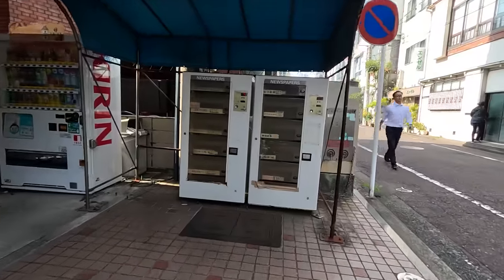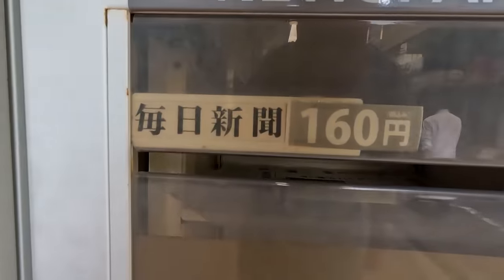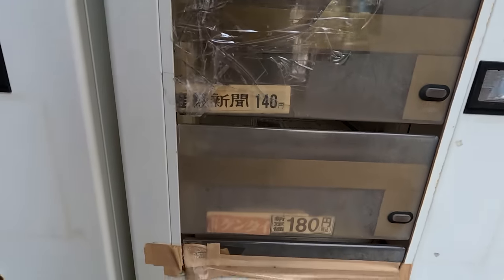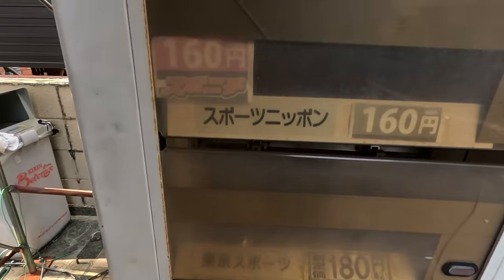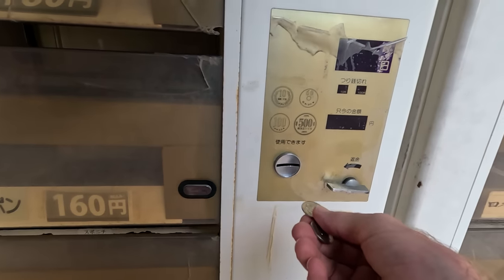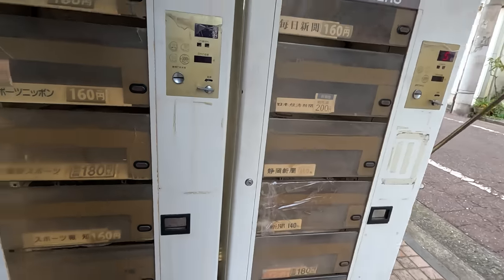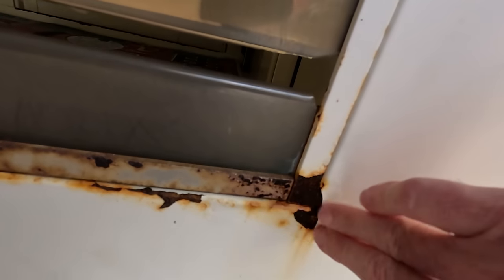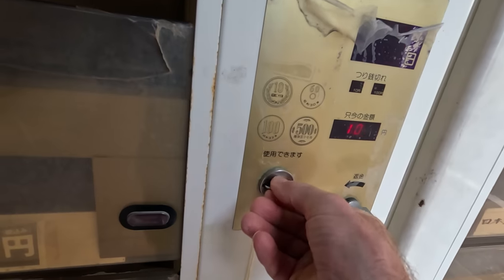Check out these old classic vending machines — they sell newspapers. Yo, newspapers. The Mainichi. The Nihon Keizai Shimbun — the market newspaper, stock market. Sports Shimbun — sports newspaper. These are the ones I like. They usually have some nice colorful photos. I mean, these things are historic. These machines, I bet they're like rusted — I bet they're 30, 40 years old. They're kind of rare, newspaper machines.